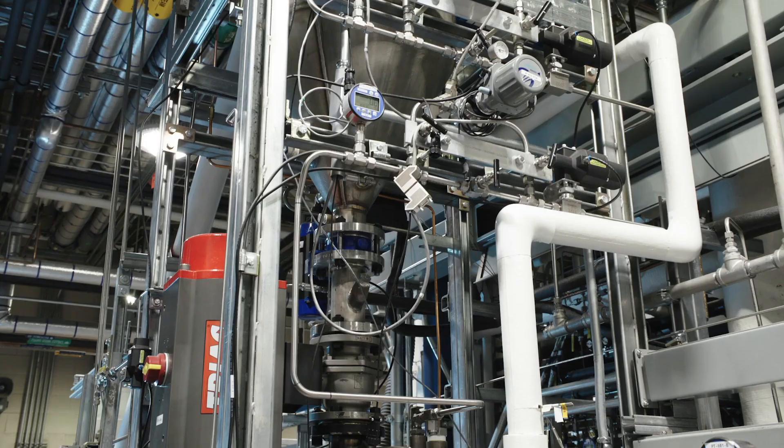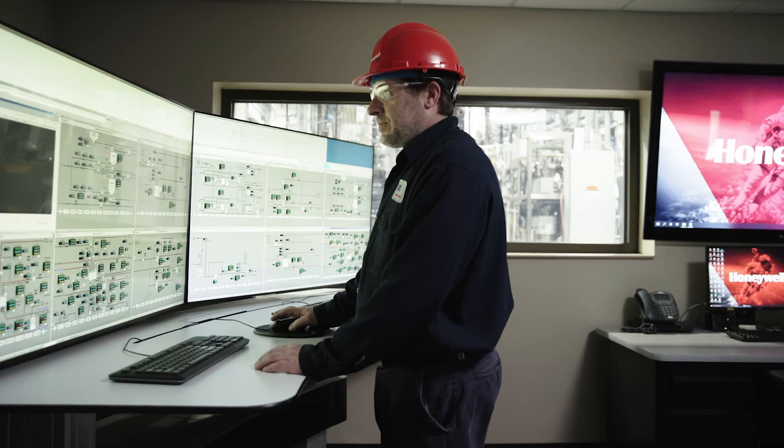Upcycle is a proven and scalable process that's ready to deploy around the world today. It's one of the many solutions we offer to help customers meet their environmental goals.